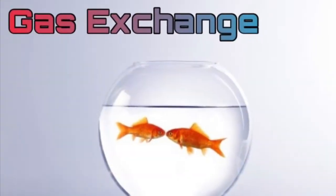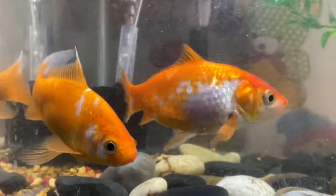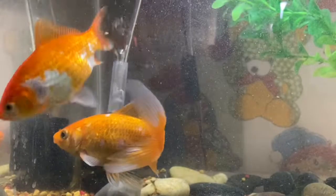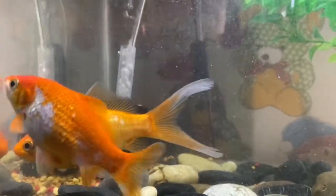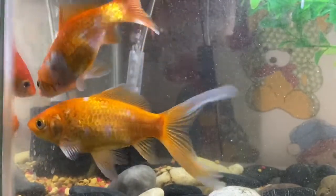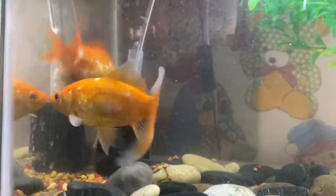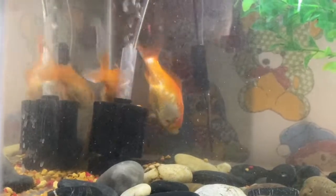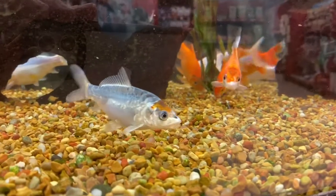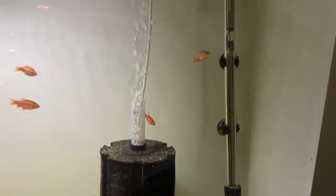Just like us, fish need oxygen to survive, and even the bacteria living in the aquarium use oxygen as well. If nothing is done to promote gas exchange within the aquarium, the fish will eventually deplete the water of its oxygen and be unable to breathe. Gas exchange is a process where gases are either released into or absorbed from the atmosphere. We can increase the amount of gas exchange in the water by agitating the water surface, which can easily be done with an air pump or filter. As the air pump pumps bubbles into the tank, the bubbles rise and pop at the surface, creating water surface agitation.